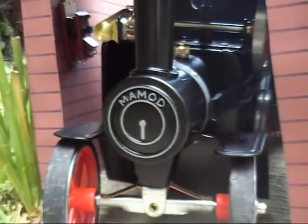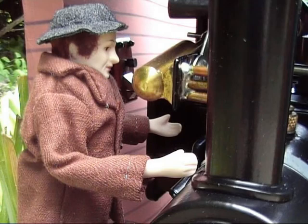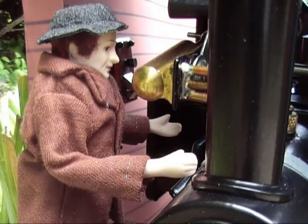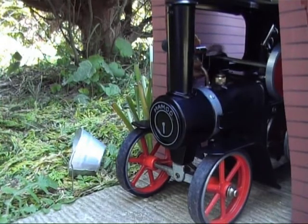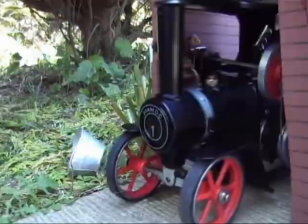It may be old and not as fast as modern petrol lorries, but Jim does not mind. After oiling up and placing coal in the firebox, and once sufficient steam is raised, the old steam wagon is ready for another day's hard work.